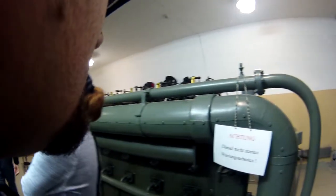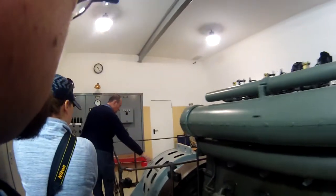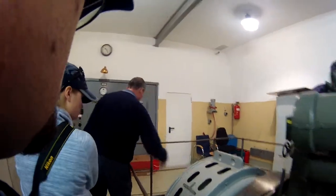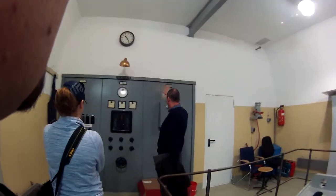This is the flywheel of the engine, and this is the Siemens turbine that generated the electricity. And this is the original Siemens electric board on the back wall.